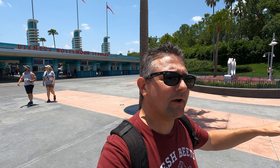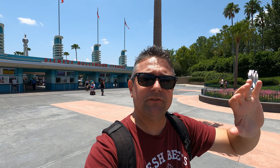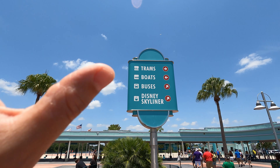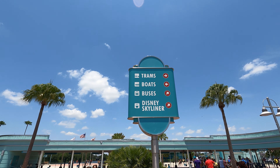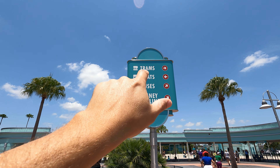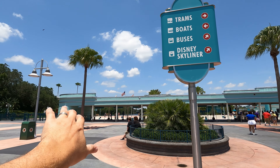Hey everybody, welcome to Meddling World! Today we're going to show you some boat transportation from here at Hollywood Studios right over to EPCOT. It does stop at several resorts, so come on in and check it out. As we're exiting Hollywood Studios, you can see the sign — boats to the left — so you exit out and go that way.